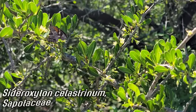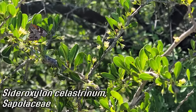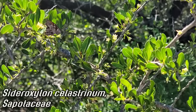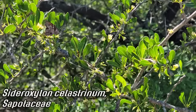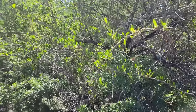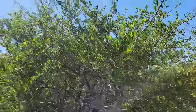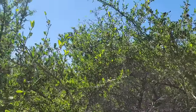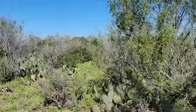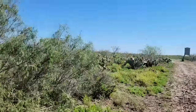Sideroxylon celastrina, Sapotaceae - produces edible fruit, kind of gummy; when you squish them it feels like glue comes out. Those flowers - you could smell them from 10 feet away. Everybody should be planting this in their yard. It's got those little spines, but when it's going off it's like a natural fragrance - smells like a nice bathroom spritz from 10-15 feet away. The snout butterflies are loving it too - look at all the butterflies.